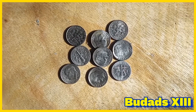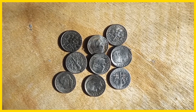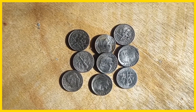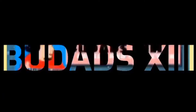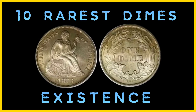Welcome, this is BuDads13. For today's video, I will share with you the list of 10 of the rarest dimes in existence. The dimes on this list are worth tens of thousands and even millions of dollars.